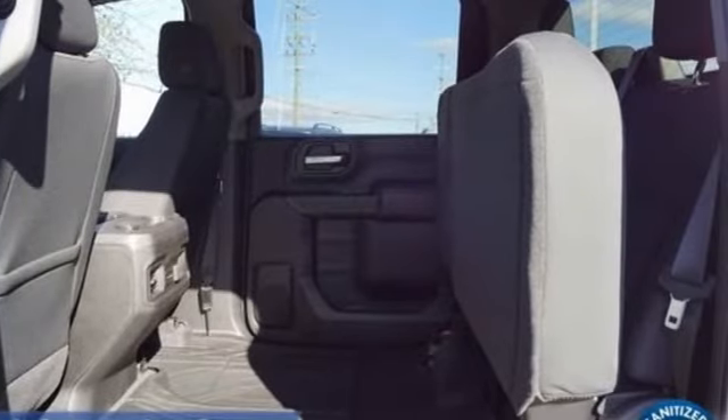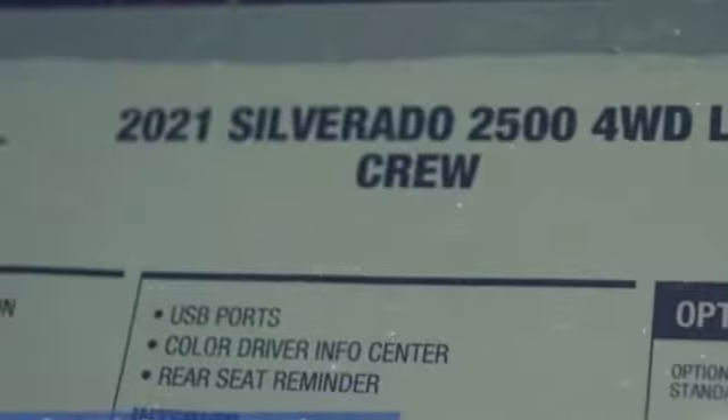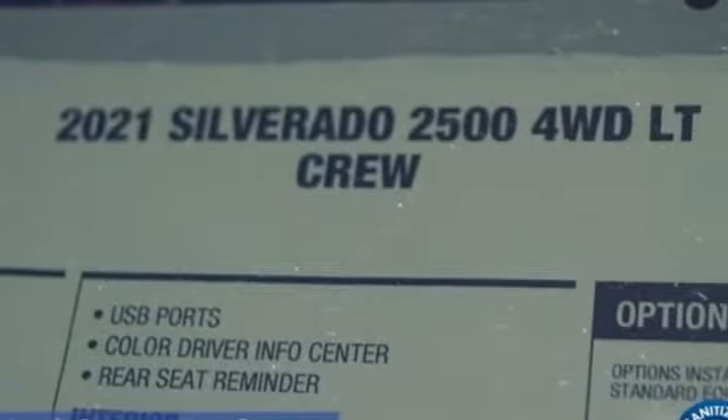It comes with the features you need and better yet, want. V8 engine, four wheel drive, driver selectable mode, trailer brake controller.